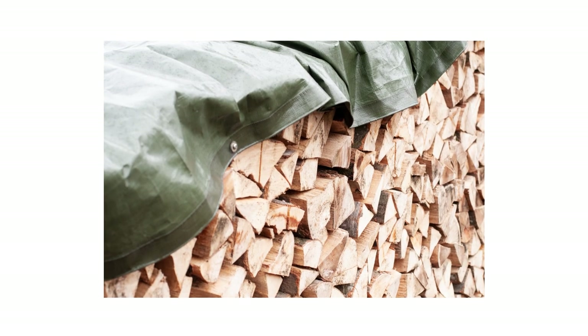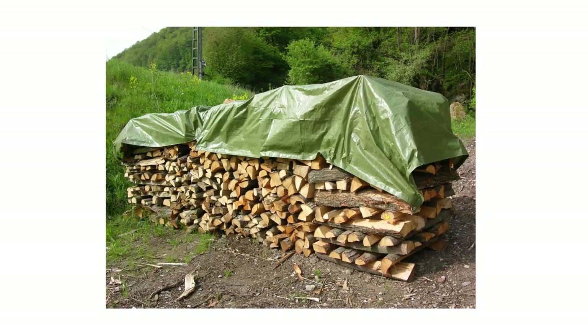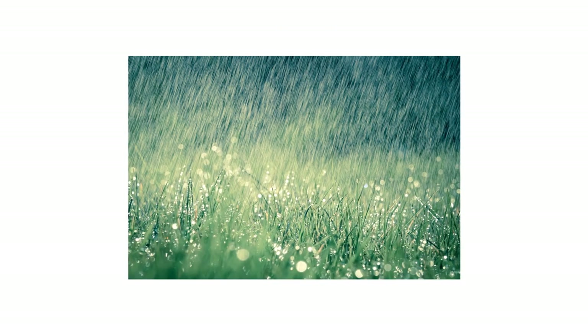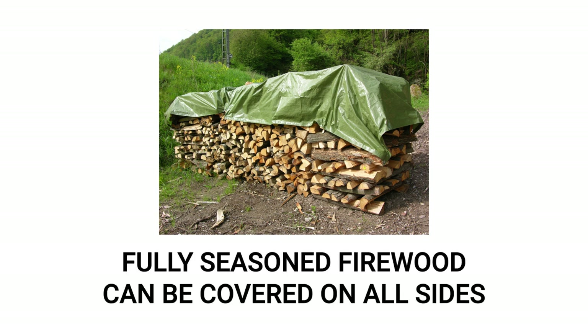Next, you'll need to get a tarp big enough to cover your firewood. If you're storing freshly cut firewood, just use enough material to drape over the top and several inches down the side. The tarp's main purpose is to prevent your firewood from getting wet from rain. By covering just the top, you'll protect your firewood from the bulk of the rainfall and encourage air circulation and evaporation over time. If you're storing seasoned firewood that's ready to be burned, then you can use a tarp to cover all sides.